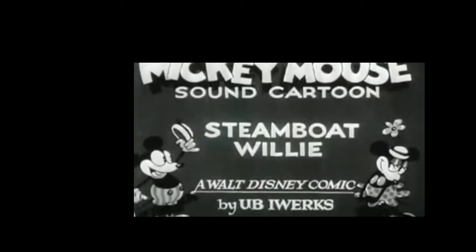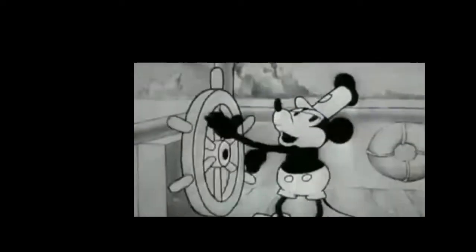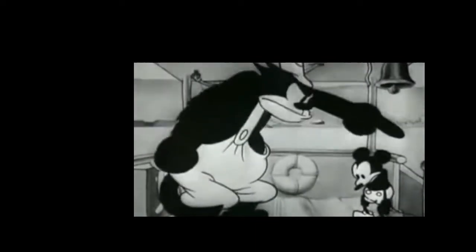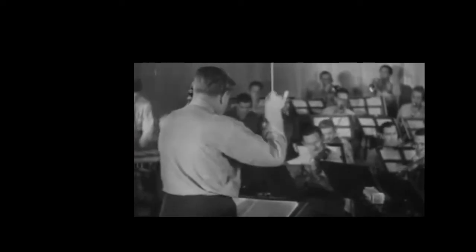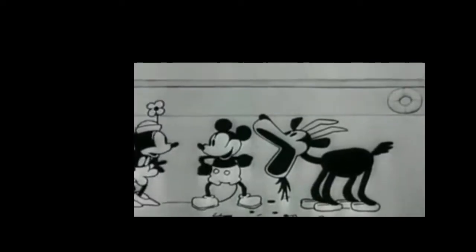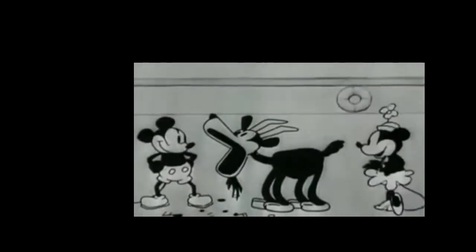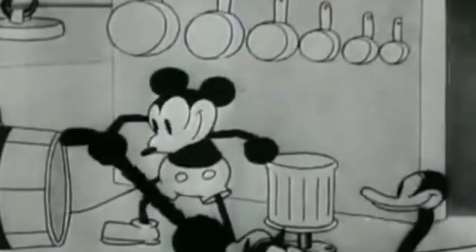We now reach 1928, where animation really starts to develop, beginning with Steamboat Willie. Steamboat Willie is Disney's first showing of its iconic character Mickey Mouse, who is a sailor on a steamboat he wants to captain, but is bullied by the steamboat captain — a mean cat. But it's not about the character; it's about the sound, the music. It was the first animation to produce music and sound, and Walt Disney himself really wanted to show it off, having Mickey and Minnie play a song by using the animals hanging around the ship.